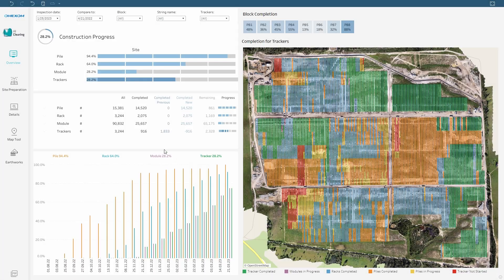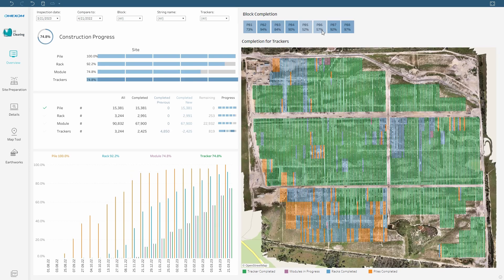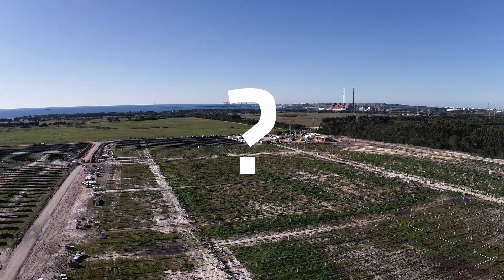The dashboard presents the progress of construction with details of given areas, blocks, or even the whole site. With a click of a button, you can get a report in PDF with all KPIs, statistics, and the most important progress data. But how long does it take?